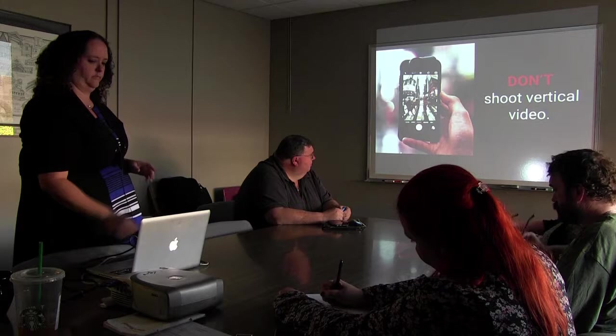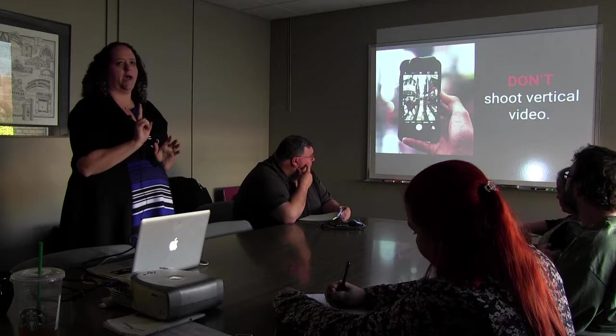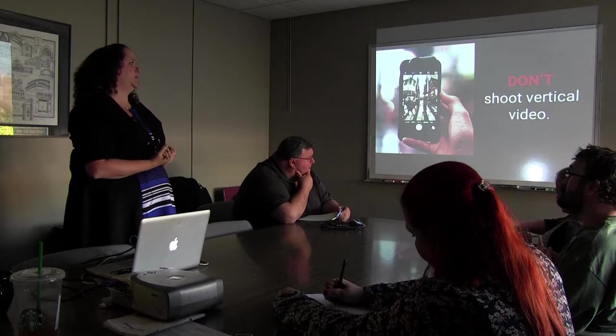Don't shoot vertical video. Do not do it. I will not be happy and I will send you nasty notes if I see it on your websites. There are two apps you can shoot vertical video in — Instagram and Snapchat — but most of the video you will be shooting, shoot it horizontally.